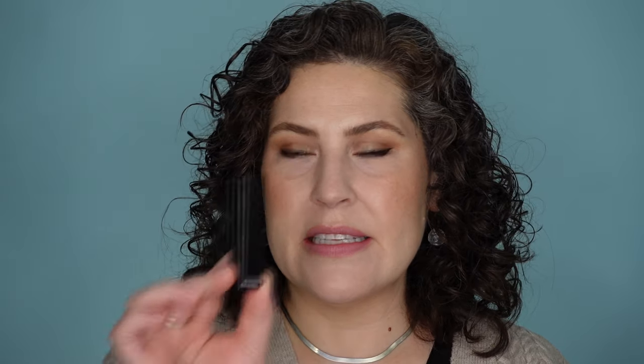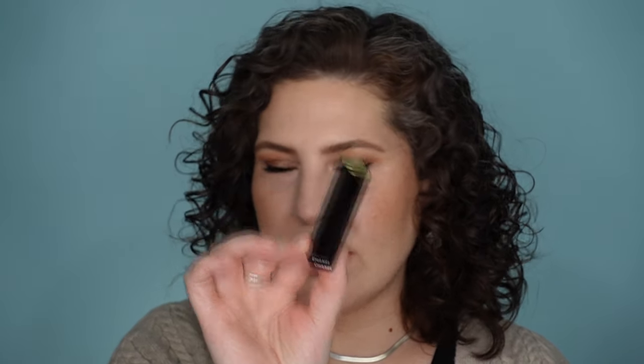I think this might be one of my go-to winter reds. The next luxury lipstick is my first Chanel lipstick in a long time — this is the Rouge Allure Extract lipstick.